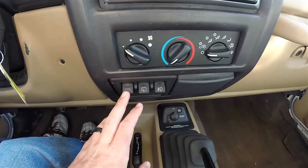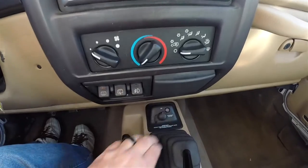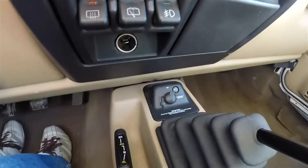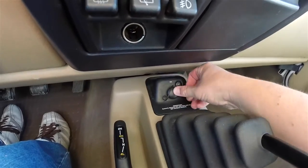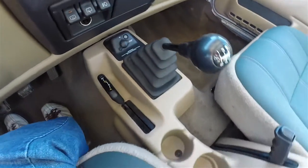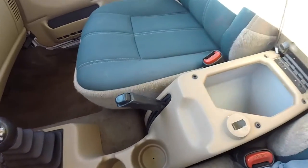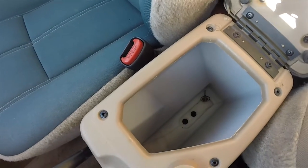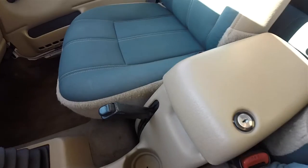Toggle switch for your rear window defogger, rear wiper washer, and your fog lamps. Passenger airbag deactivation switch. Four-wheel drive selector. Dual front cup holders. You've also got locking, waterproof storage, and the center armrest.